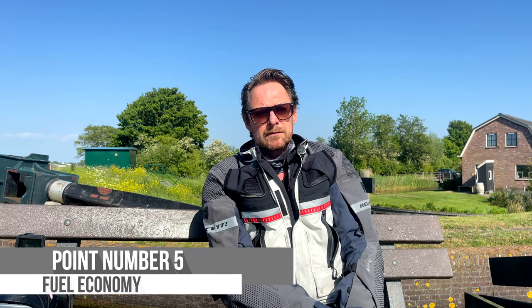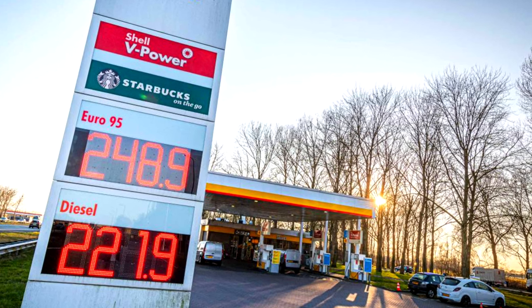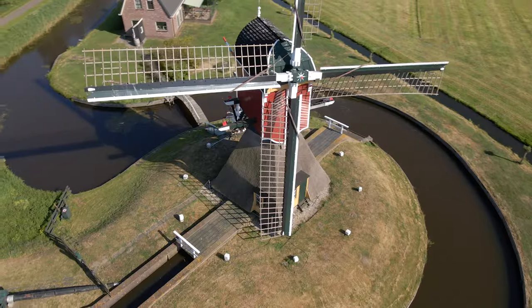Point number five is fuel economy. We've all seen the gas prices. Here in the Netherlands, we pay two euros fifty for one liter of gasoline now, and it's still rising. So with these prices, you want a cheap bike. This one runs about 22 kilometers on one liter of gasoline — around 53 miles per gallon. I have to give this a 9. Definitely. It's very good. For a scooter that fast, pretty good.